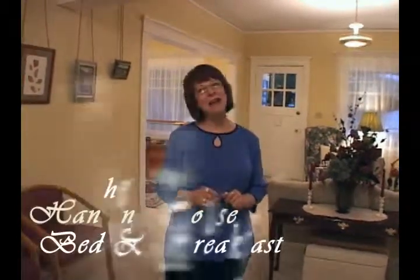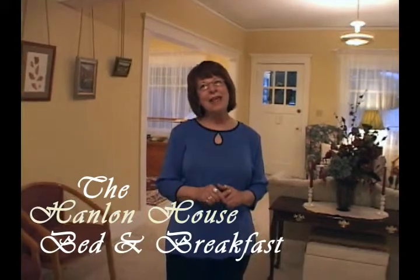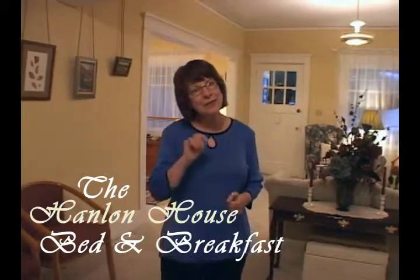Those you can find on www.hanlonhouse.com. I'm so glad you were able to be here, and thank you very much. Looking forward to having you come again.